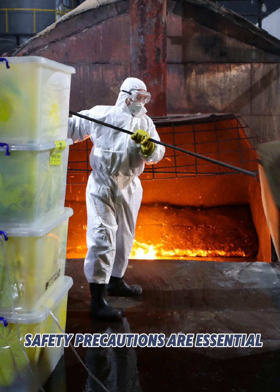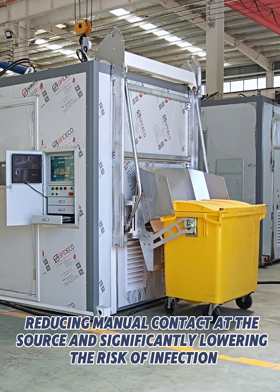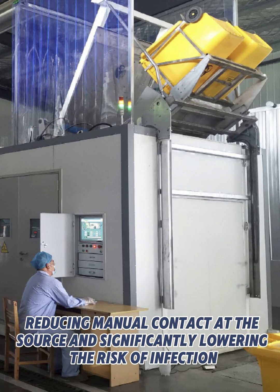Safety precautions are essential. The Leeng MDU series focuses on automation, reducing manual contact at the source and significantly lowering the risk of infection.